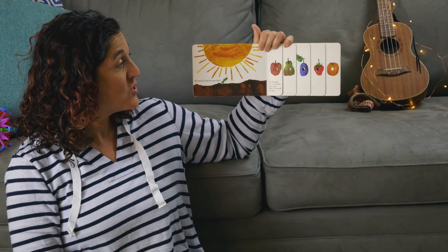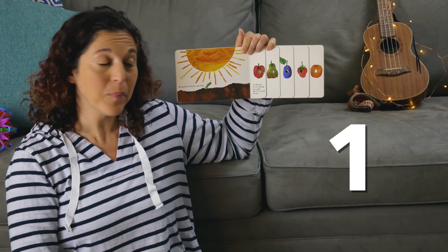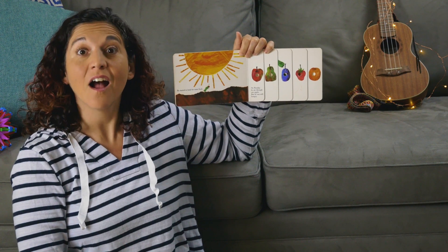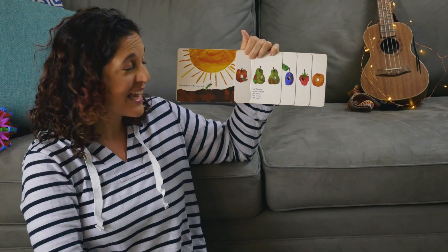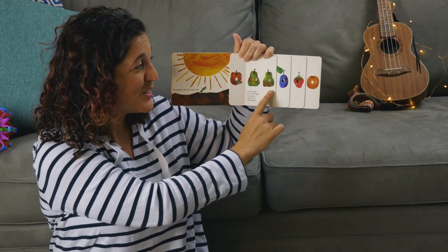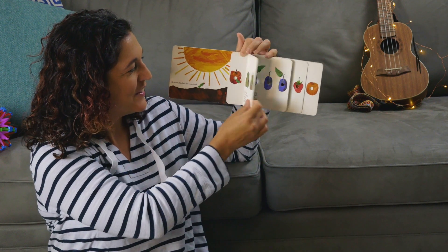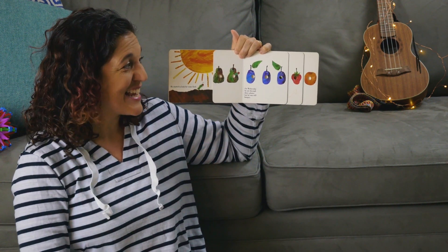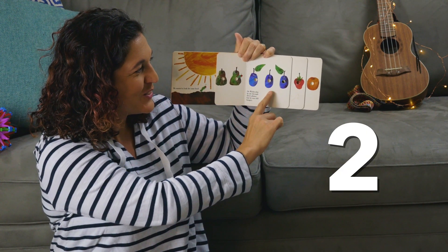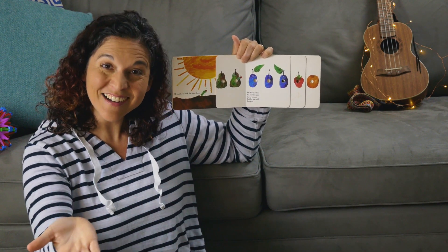He started to search for some food. On Monday, he ate through one apple — one. But he was still hungry. On Tuesday, he ate through two pears — one, two. But he was still hungry. On Wednesday, he ate through three plums — one, two, three. But he was still hungry.